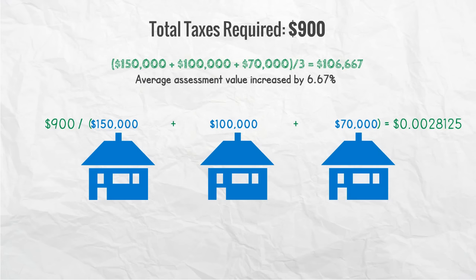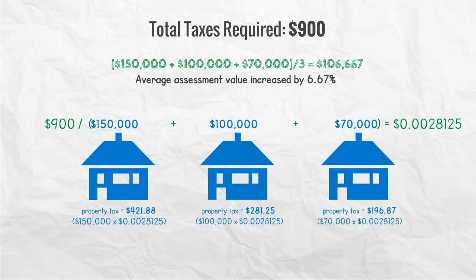That means the taxes that each house pays in year two will change to $421.88 for house number one, $281.25 for house number two, and $196.87 for house number three. The town still collects the $900 needed to operate for the year, but compared to year one, each house will pay a difference of plus $121.88 for house number one, minus $18.75 for house number two, and minus $103.13 for house number three.